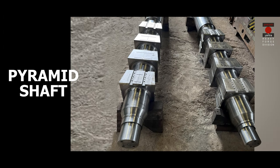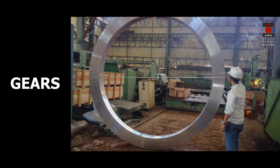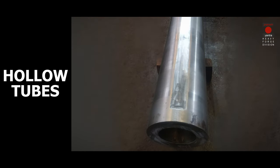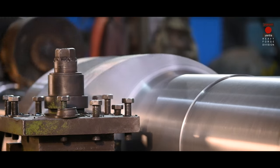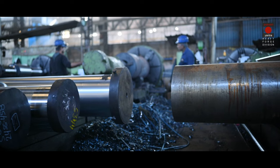Our forged products include hydro turbine shafts, forged shafts, pyramid shafts, rectangular blocks, gears and gear rings, as well as hollow tubes. Our clients can also source forged rounds, gear couplings, pinions and piston rods as per their specifications and requirements.